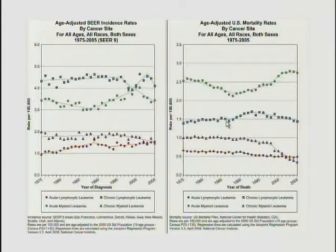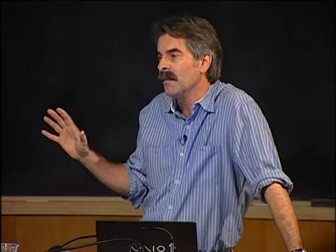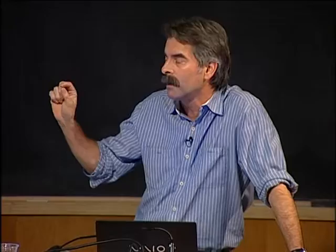This is sort of disconcerting because there are a lot of smart people who have worked in AML since 1975. If each of those persons in their whole lifetime of work contributed an independent 1% to survival, these diseases would be eradicated. So that must be a pretty tough nut to crack, and we'll go and talk about why.